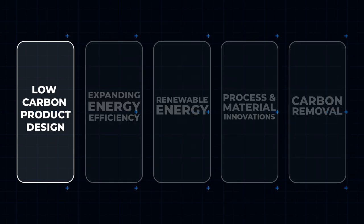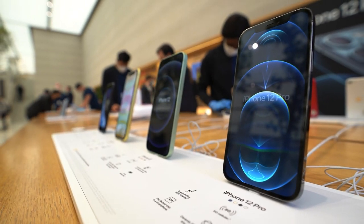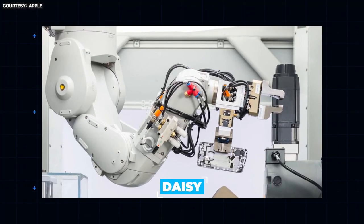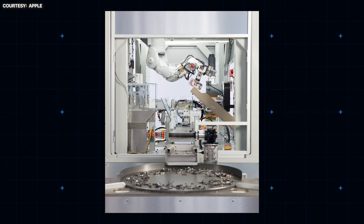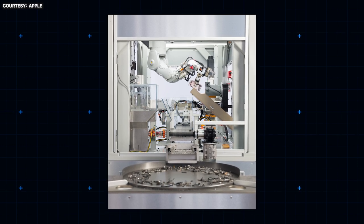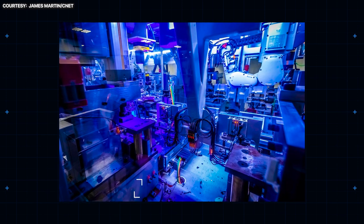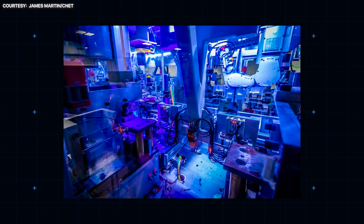Low carbon product design. Trade your iPhone in for the latest and greatest, and chances are it'll meet Daisy — the name given to the iPhone disassembly robots. At 33 feet long and with five arms, she can disassemble up to 200 iPhones per hour, extracting materials which later go on to be reused in newer models.